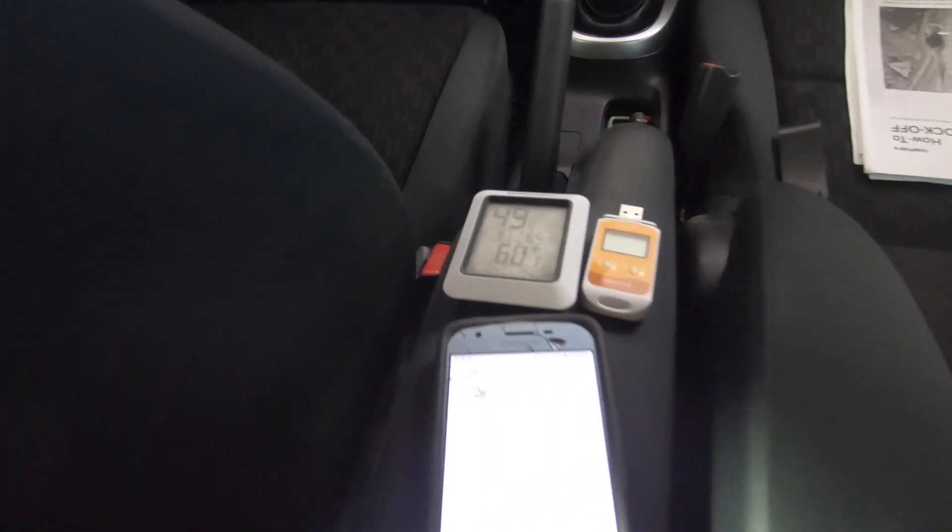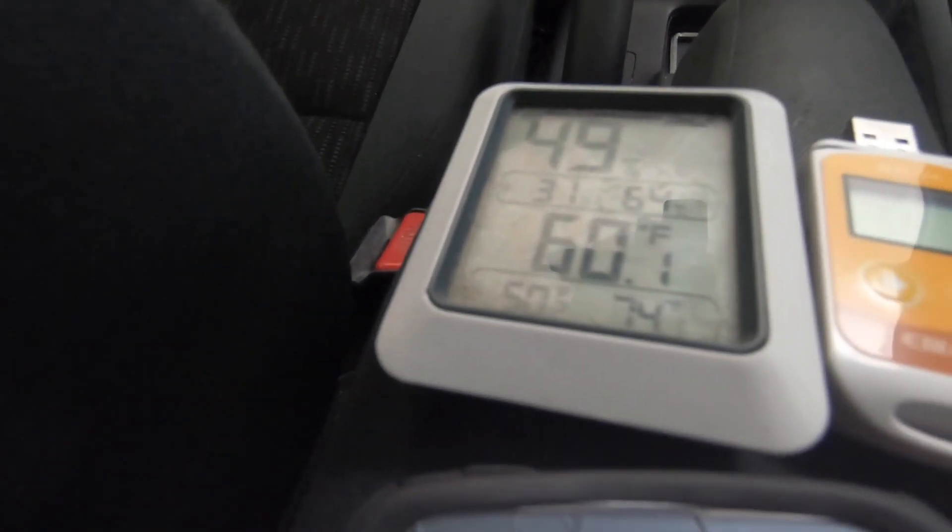Here are the results from last year with no sound deadener or window inserts in the windows. Our 10 degree temperature drop took about an hour on average.